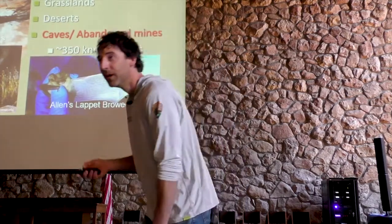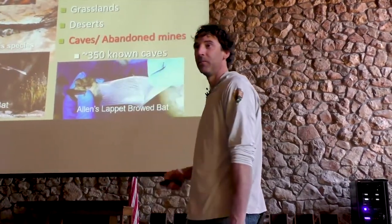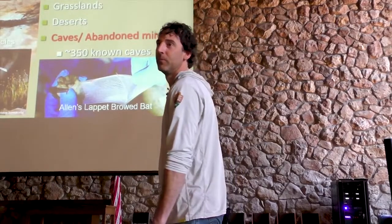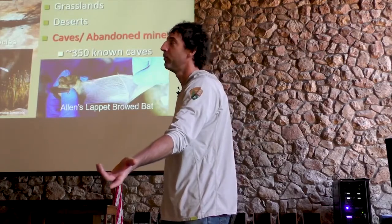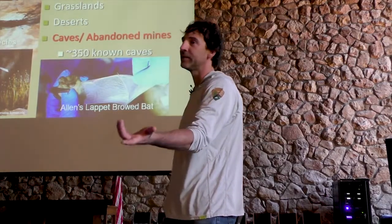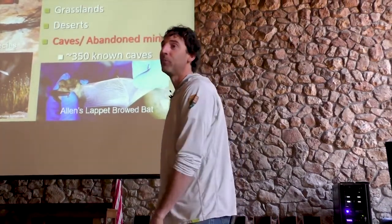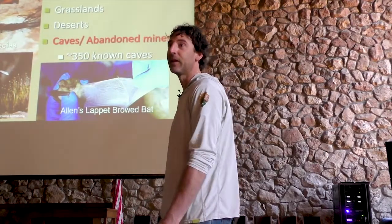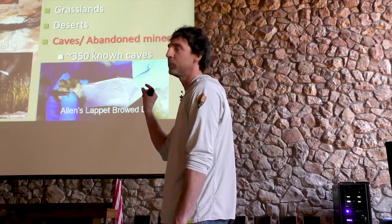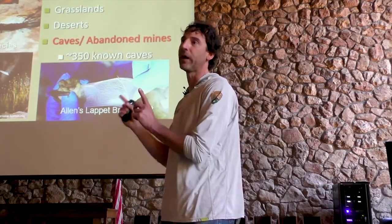Is there one primary bat that we're seeing on the rim at dusk? It could be a couple of different ones, but one of the main bats that comes out early that you see a lot is the Canyon bat — Parastrellus. It's a little dude. And a lot of times the myotis species will come out early too — the little guys.